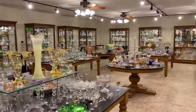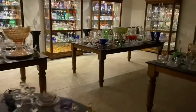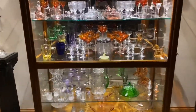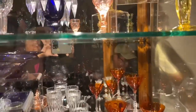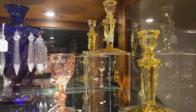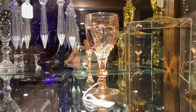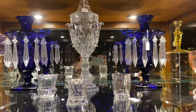I'm going to turn off the light so you can see the cases a little bit better. This is case 10A and we're going to start at the top shelf. First items are a pair of Empress single light candle holders in Sahara, $125 for the pair. Then we have a Flamingo Old Sandwich wine, $125. A pair of Cobalt Ipswich candle bases with the cobalt blue inserts, $1,750.